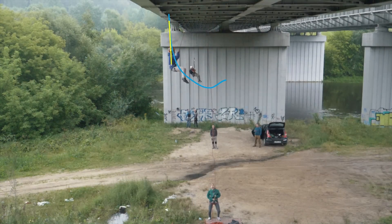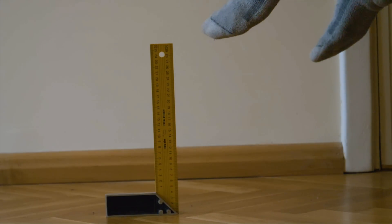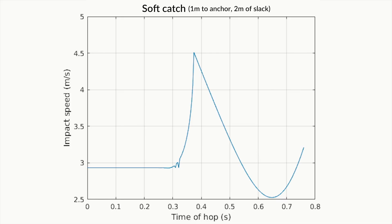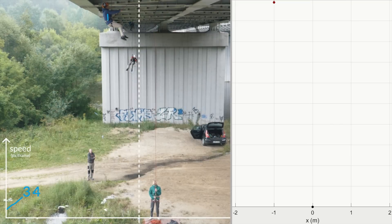Time for the soft catches. We had to improve our model to include the velocity of the belayer's jump and figure out the best jump timing. Multiple paths of the same fall show a big difference depending on jump timing. The best time to jump is a tiny fraction of a second before the rope starts to tension — you shouldn't feel the rope at that moment at all. But if you jump too early you might cause a super hard catch.